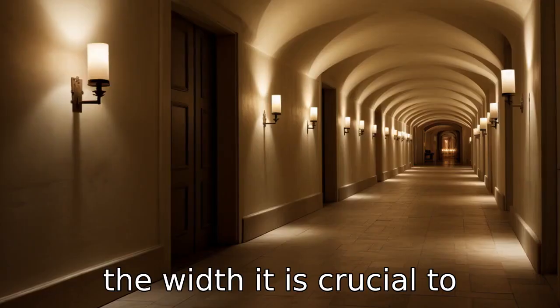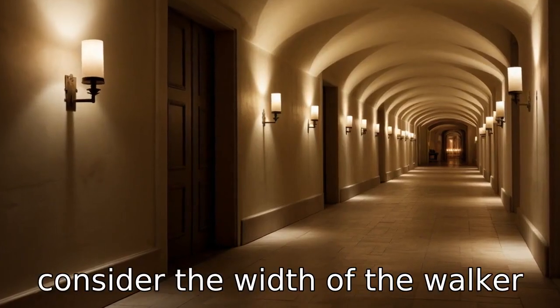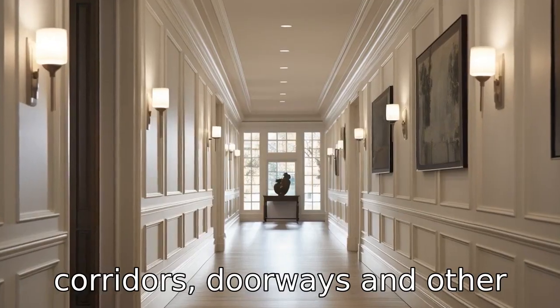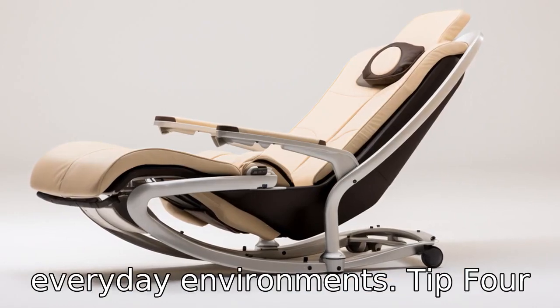Tip 3: Consider the width. It is crucial to consider the width of the walker to ensure that it can effortlessly pass through corridors, doorways, and other narrow spaces in the user's everyday environments.